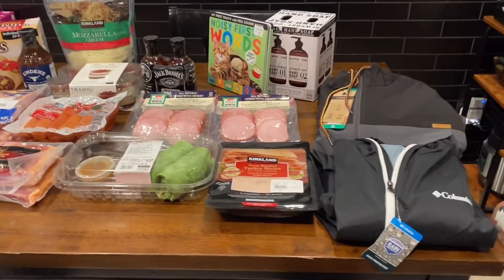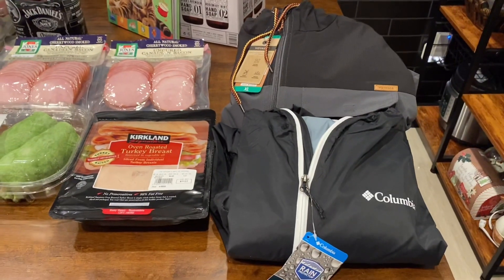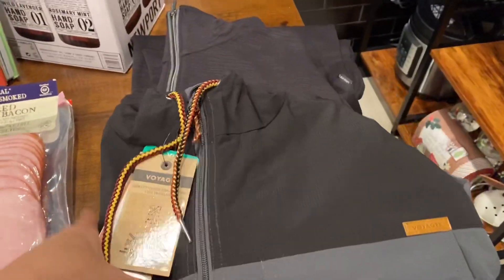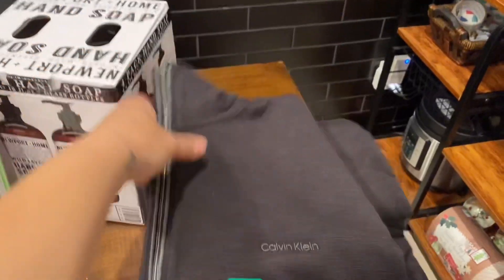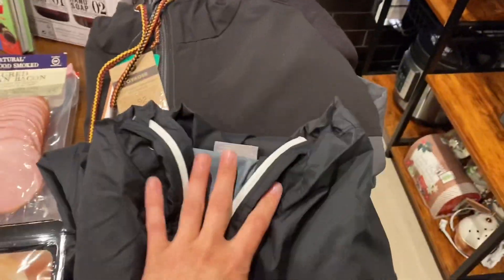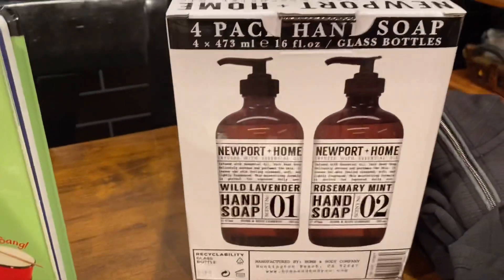Let's start off with these jackets. We picked up this Columbia Voyager jacket, and this is more of a pullover — so this is either for my husband or for my son.